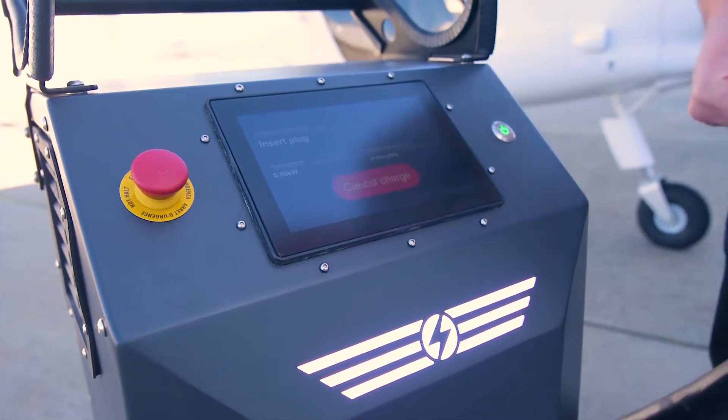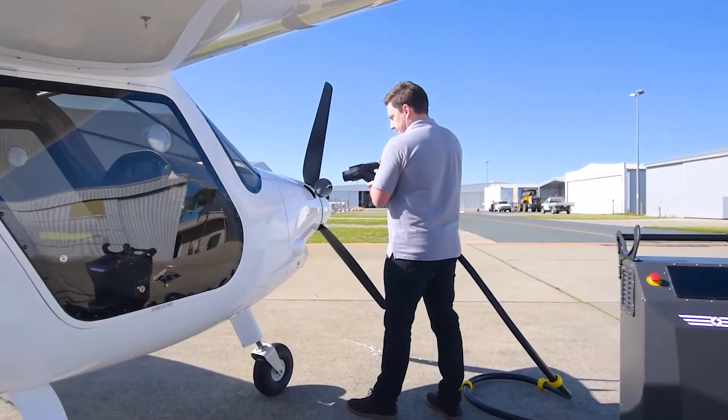From our home base at Jandakot Airport in Western Australia, we're already charging and flying electric aircraft from 100% renewable energy.